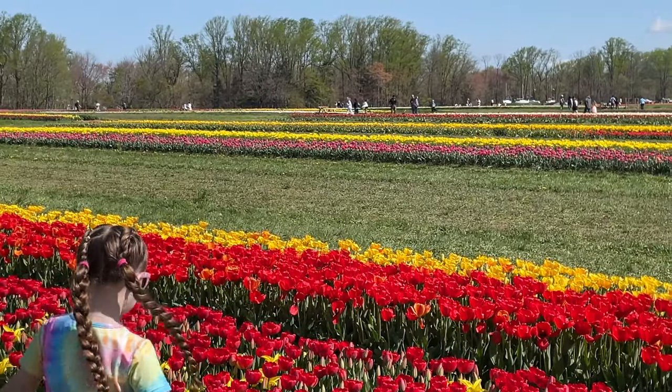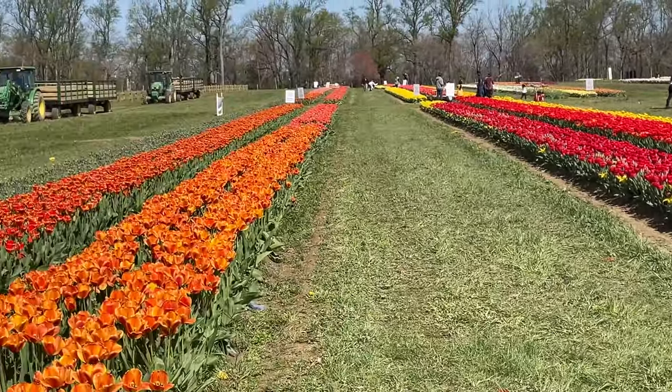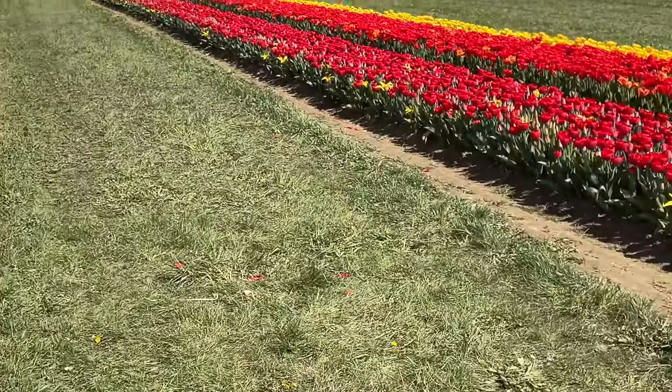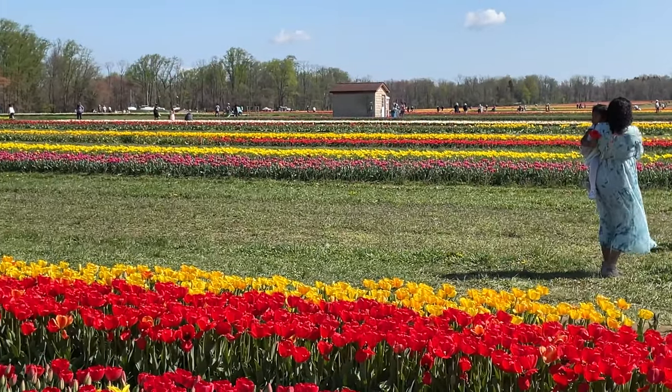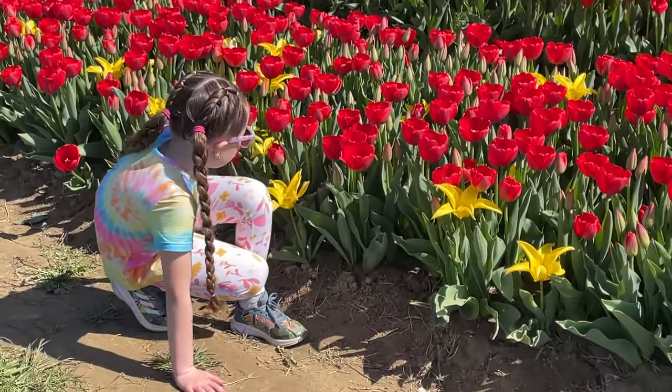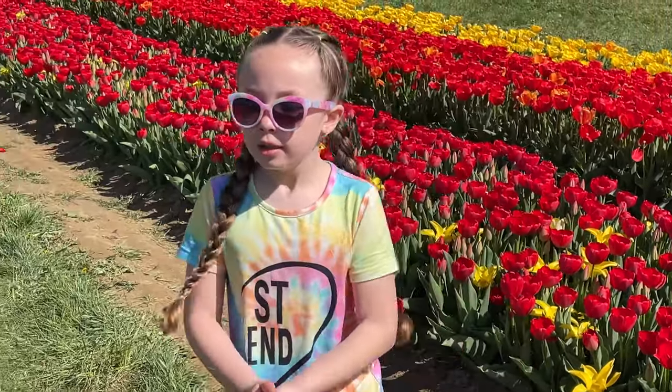They have wagon rides to take you around the farm and you can pick the tulips — they're a dollar a tulip. They have food trucks here and everything. Look how gorgeous! Look at my daughter — say hi, Lex!